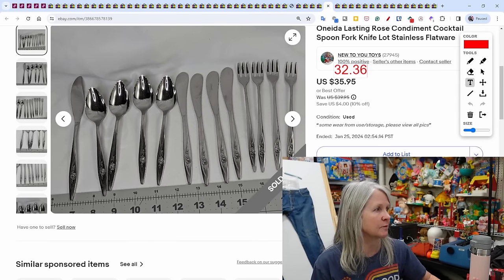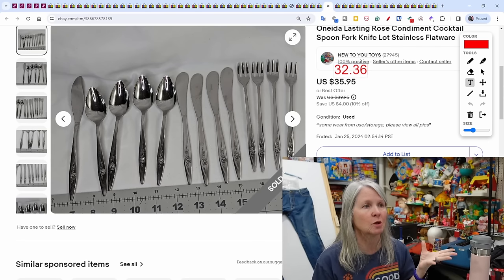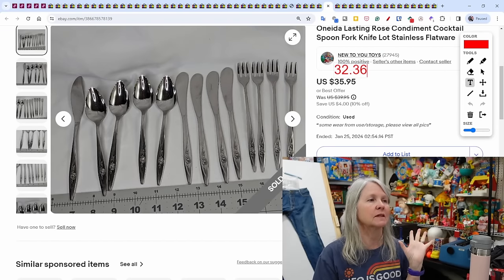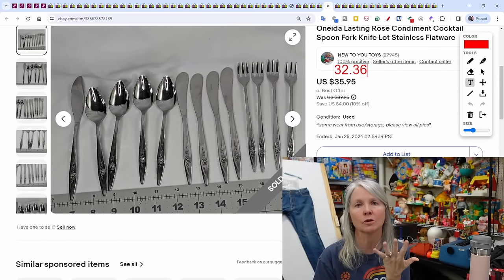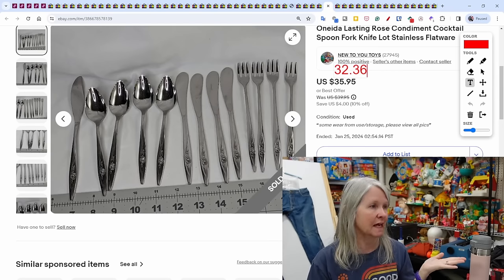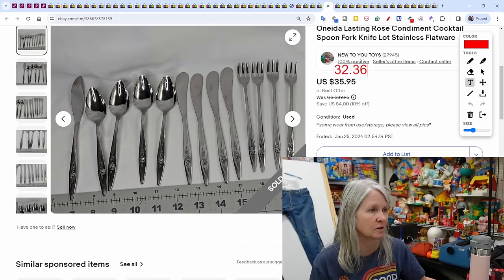Oneida Lasting Rose condiment accessory set — I actually sold something else from the same set. I tend to group silverware: cocktail pieces together, then four spoons or four dinner forks or four knives as separate lots. This set sold for $32.36.